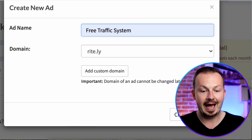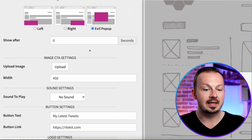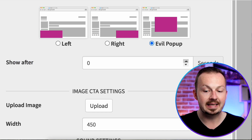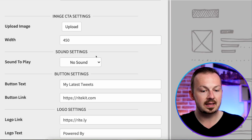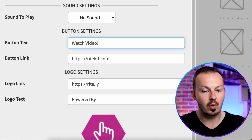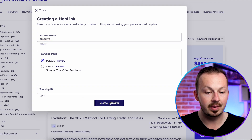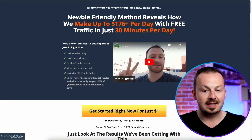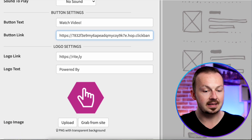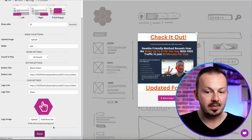Name the ad — for example, 'Free Traffic System.' Click Add, then customize the advertisement: select the popup type and choose Image to upload the Canva image you created. Set the 'Show After' delay to around 30 seconds so the ad doesn't pop up immediately. In the button text, type something like 'Watch Video.' Head back to ClickBank, click Promote, enter your ClickBank nickname, generate your hop link, copy it, and paste it into the button link in Ritely. Also paste your affiliate link in the logo setting, and type 'Video' in the logo text. Click Done.